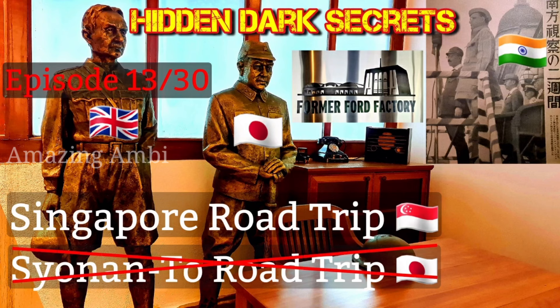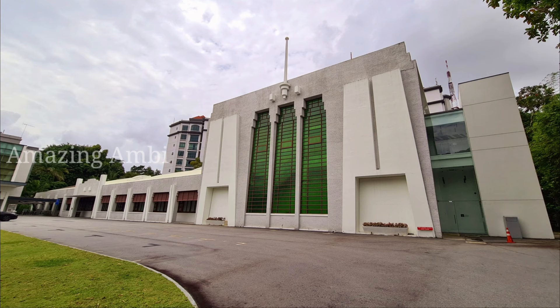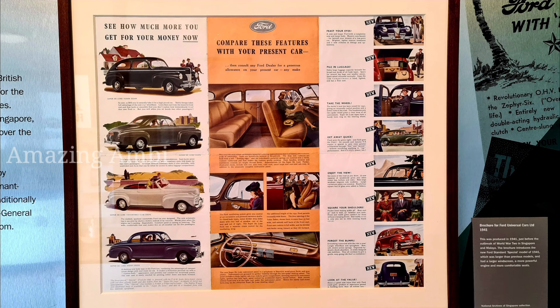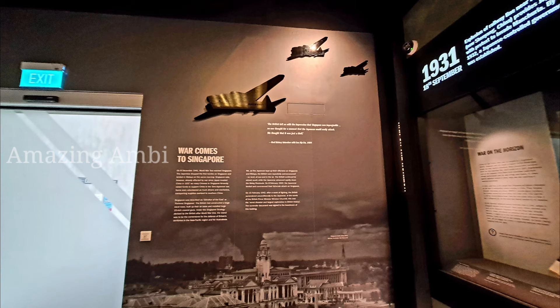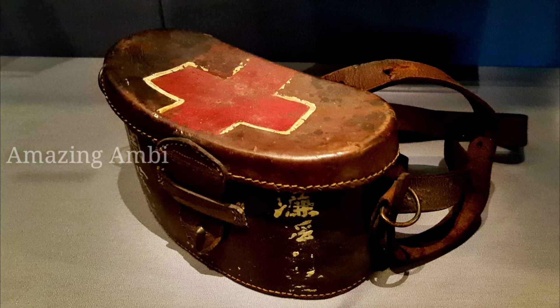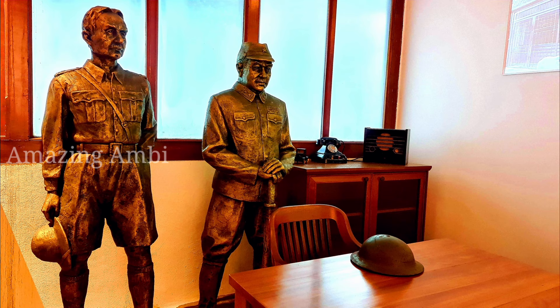Hi everyone, this is not our usual Singapore road trip but it is a Syonan-to road trip, and in this video I will tell you the reason why. In this episode 13, we are going to visit the former Ford Factory in Bukit Timah, Singapore, and we are going to see some interesting facts about this first car factory in Southeast Asia. We'll also see the Japanese invasion of Singapore, the fall of Singapore, Singapore becoming Syonan-to, and what's the dark secret inside this room.